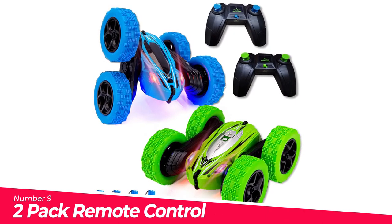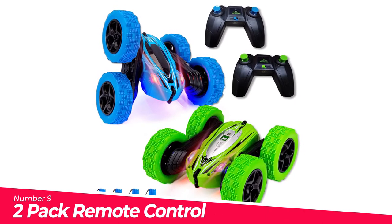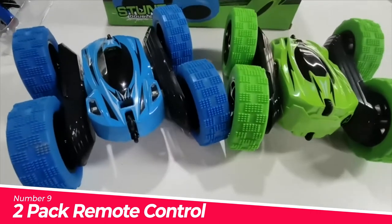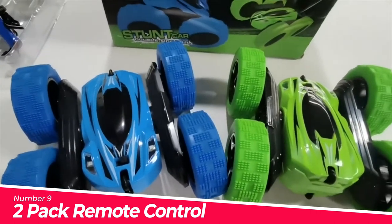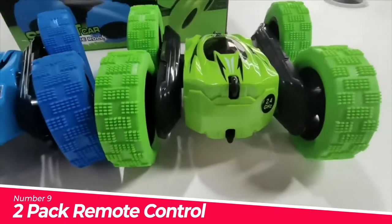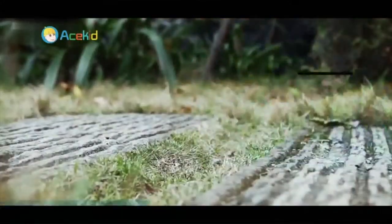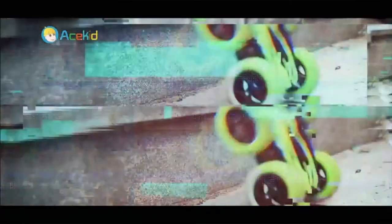Number 9: Two-Pack Remote Control Cars. Durable RC flipping car — the body is made of high-quality and advanced materials, making it sturdy and resistant to crashing. Premium eco-friendly quality makes it safe for kids. Anti-slip hollow tires are super elastic with good shockproof effect, easy to overcome any road conditions.